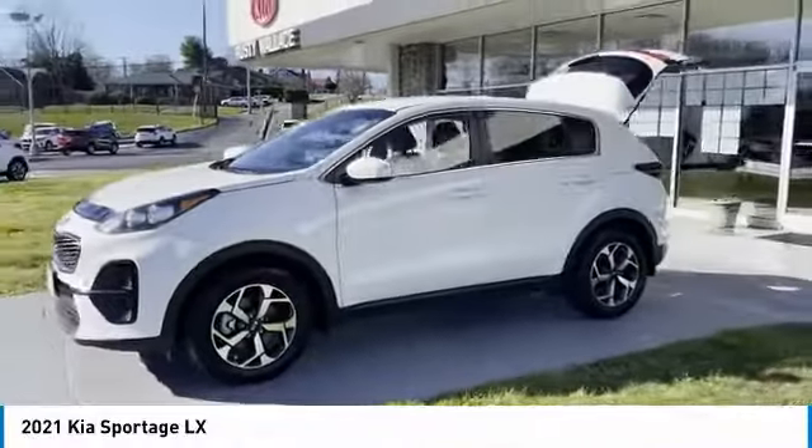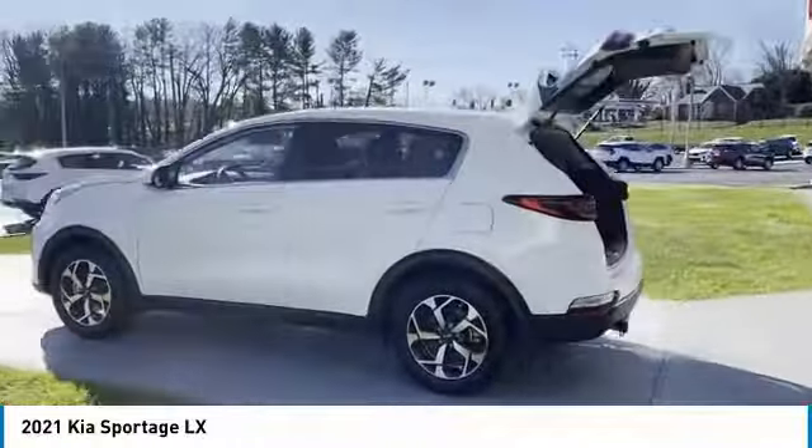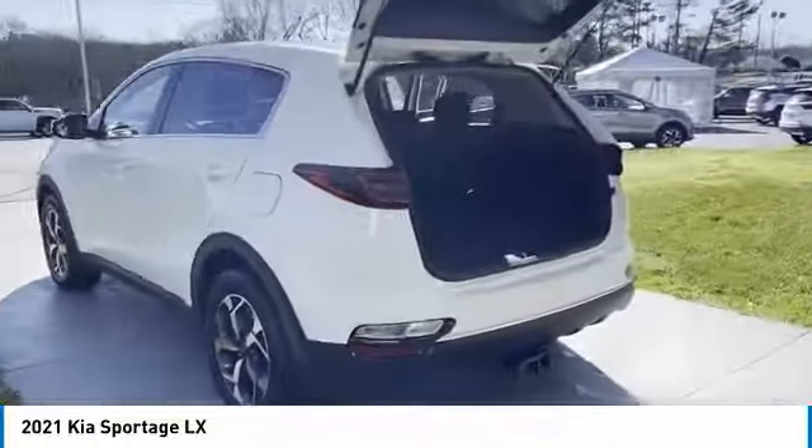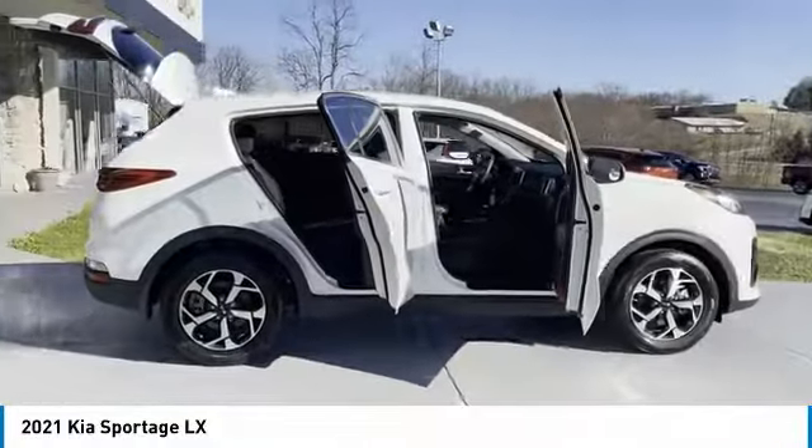Looking for the right vehicle? Check out the 2021 Sportage. With its sleek and stylish exterior and its roomy, feature-laden interior, the Sportage both looks good and performs well on the road. Here are some of this vehicle's great options.